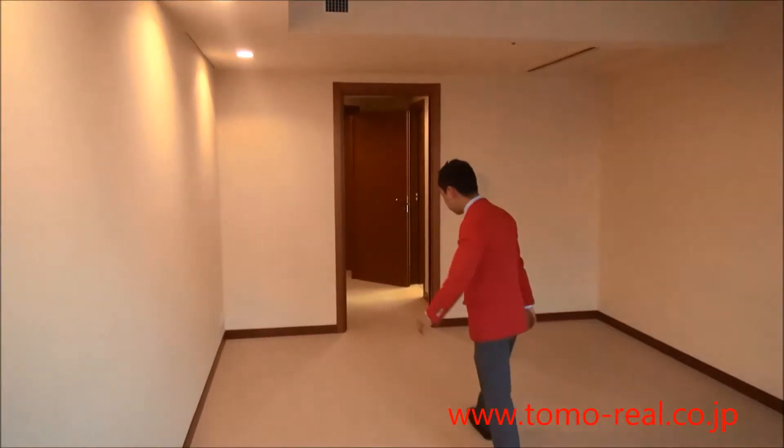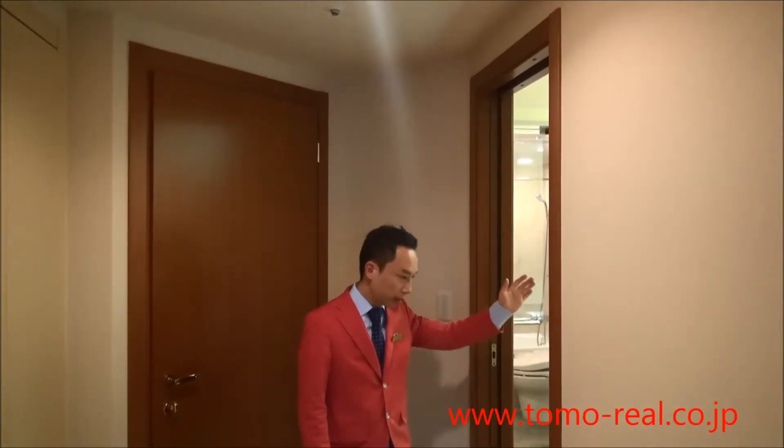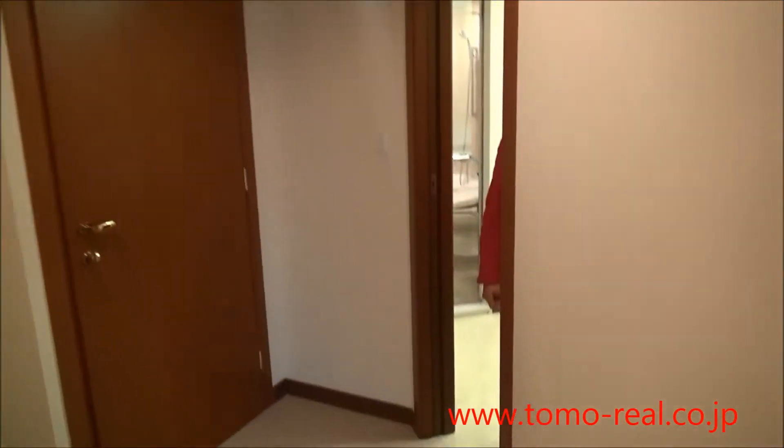Let's check the bathroom. This is the bathroom. And here is the shower booth.